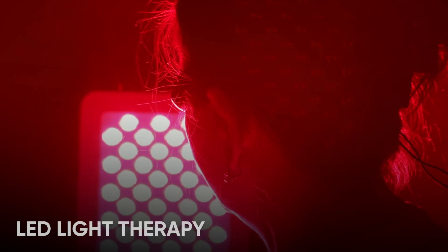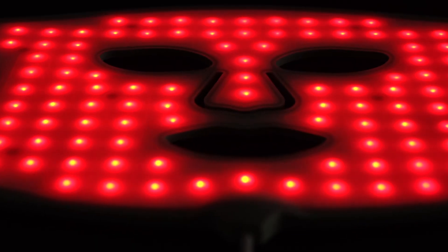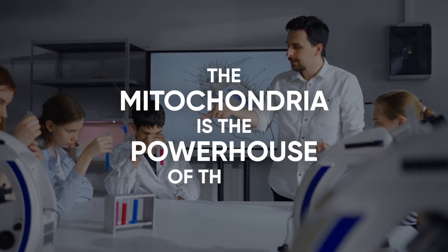Well, there is a reason behind the madness. LED light therapy is a treatment that uses specific wavelengths of light to stimulate different biological processes in the body. When used in the form of a face mask, it has the ability to completely transform your skin in a big way. But how? It all comes down to everyone's favorite scientific fact: the mitochondria is the powerhouse of the cell.